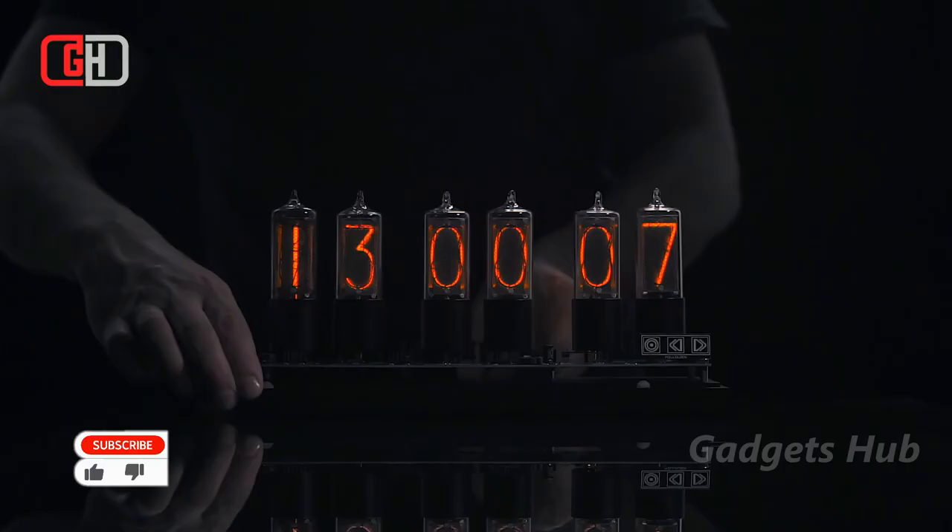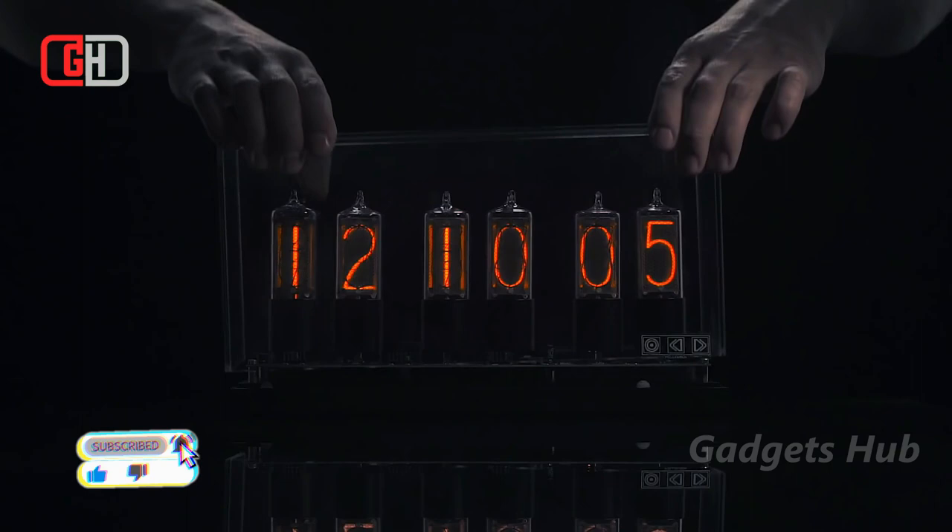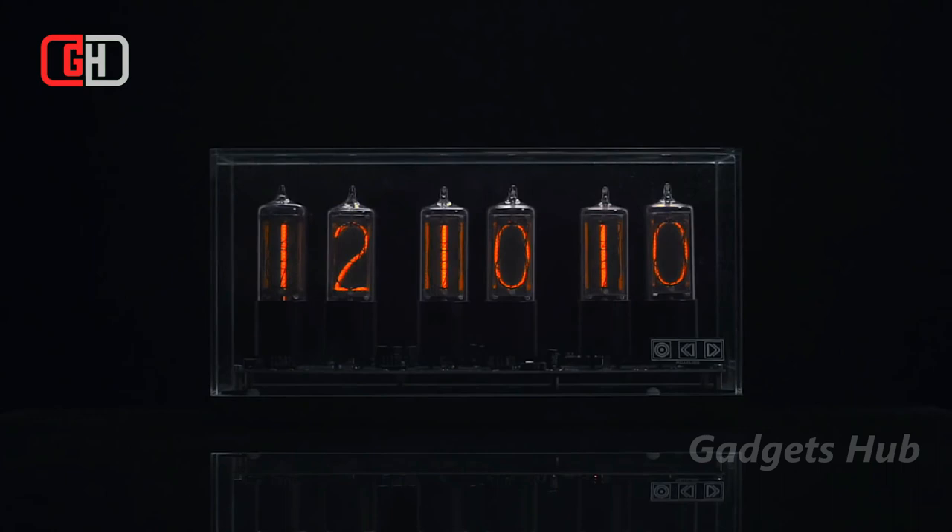Moreover, the ZIN 18 comes with a smartphone app and has a touch-sensitive control panel that allows you to set the time. Additionally, this clock synchronizes its timing with the internet, so you won't have to worry when it's time to move the clocks forward or back. Best of all, it has its own alarm.